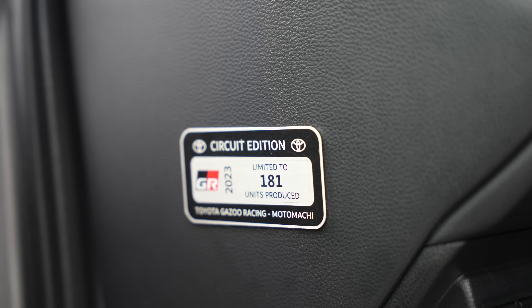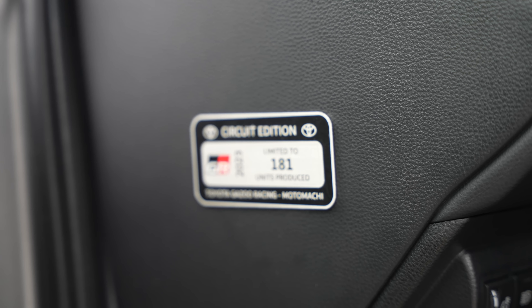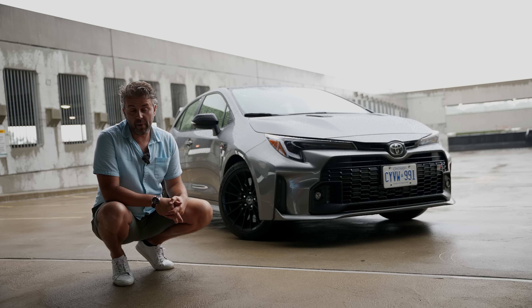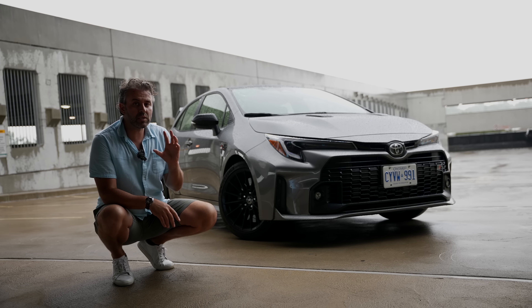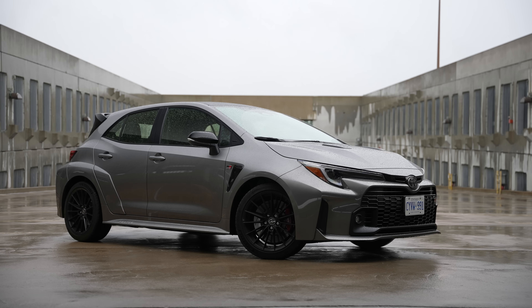I am a big fan of hatchbacks. In fact, I owned a 2018 Ford Focus RS Limited Edition back in 2018, and to this day I regret selling that car. It's probably the only car I regret selling at this point. I thought maybe this would be the perfect replacement. I love hatchbacks.